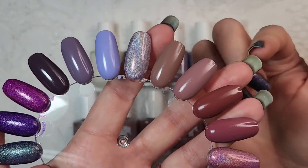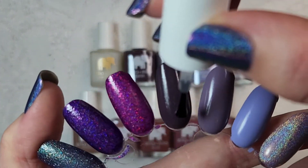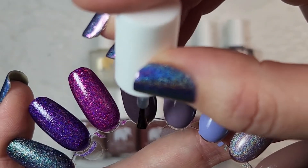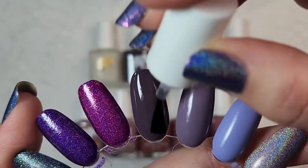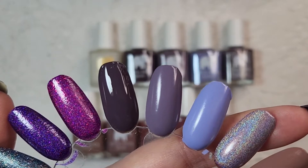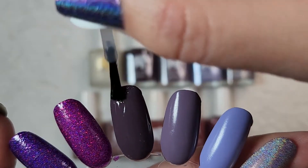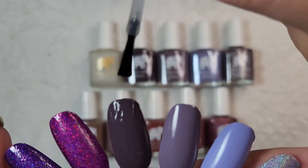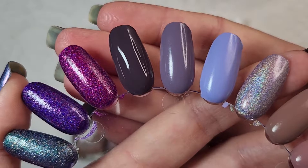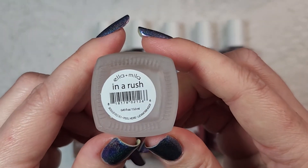So these are all the colors that I got from them. I didn't seem to have a color palette going when I was shopping there. This is over the first one which is sort of a dusty purple. It is sort of a thicker formula for this top coat and I don't think I quite got enough on my brush, so it might take a little bit of practice to learn how this flows on the nail, but it looks like it'll turn out nice and glossy. So that was Ella and Mila's In A Rush top coat.